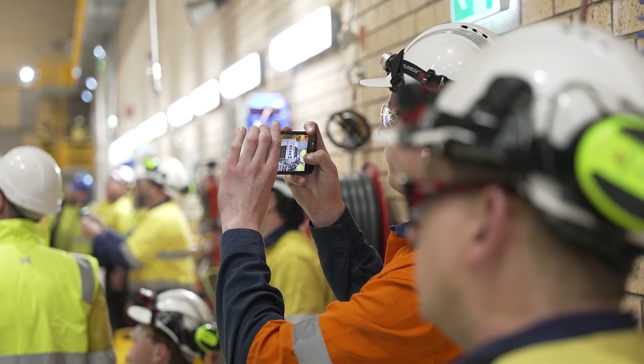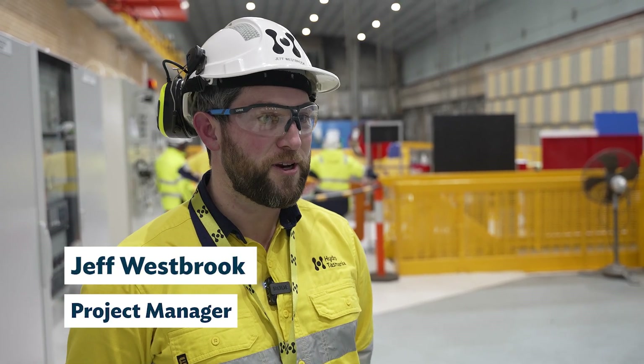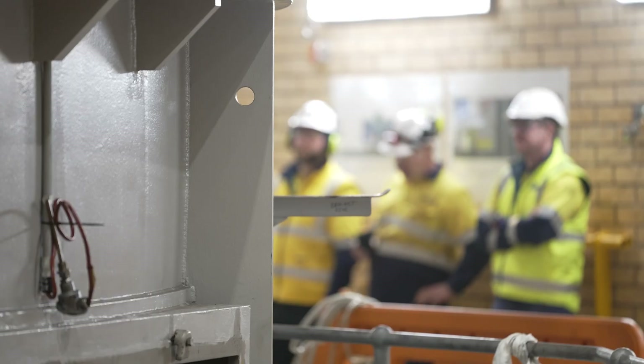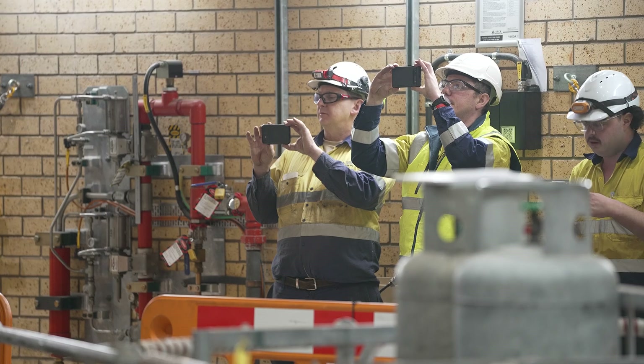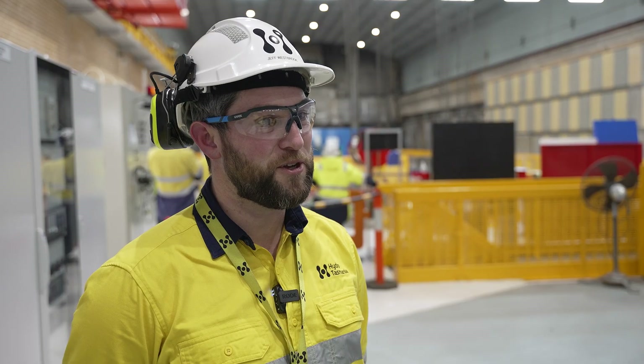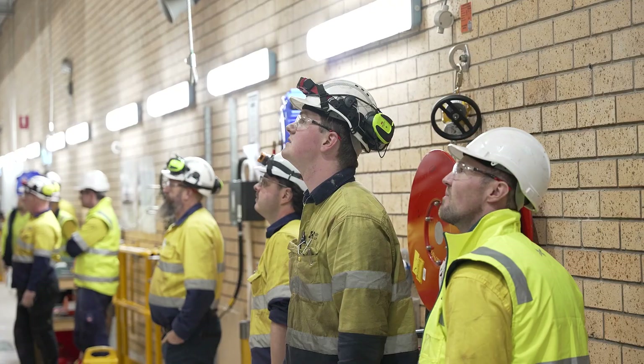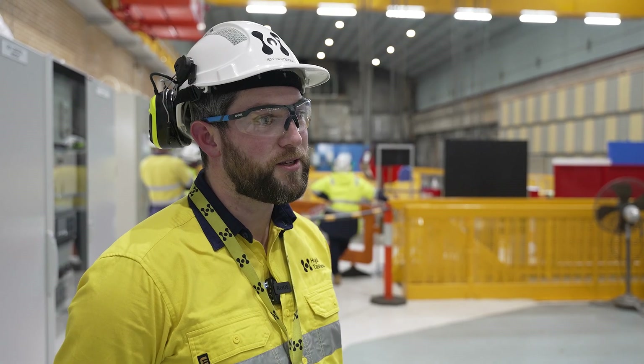We've been involved in about 12 months of planning to get to this point. It's involved specialists from within Hydro, within businesses around Tasmania, all culminating in today's effort to get the stator out. This outage is a one-in-30-year outage, so it prolongs the life of the machine by 30 years.